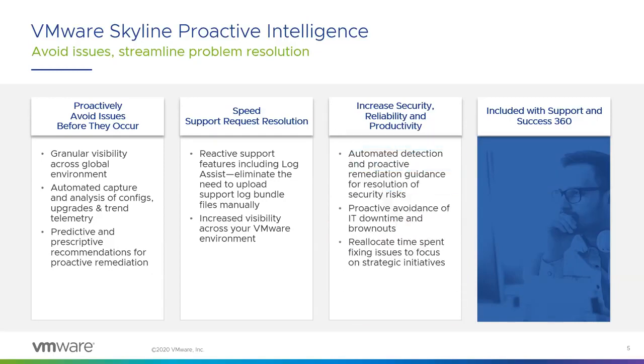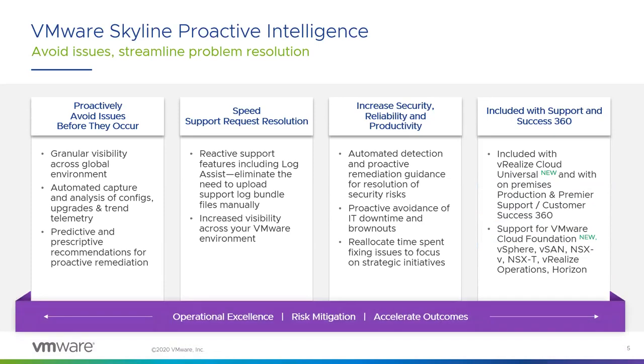Skyline's automated detection and proactive remediation guidance helps strengthen your environment. With this service, you can avoid IT downtime and reallocate that time to do more valuable work. And here's the best part: Skyline is available at no additional cost with your active Production or Premier support contract, and it's also included with Success 360. I'm also very happy to say that Skyline is now included within vRealize Operations Cloud as well.